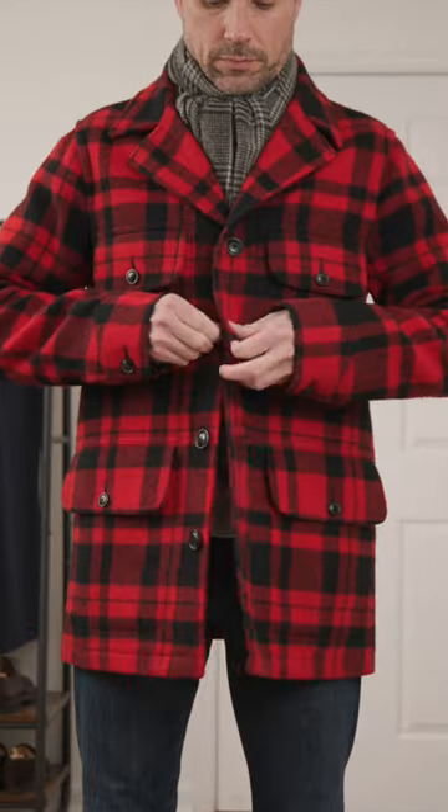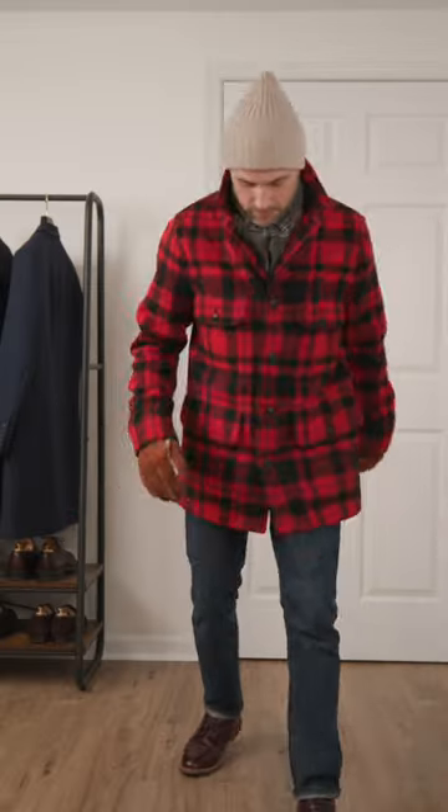Number three, the wool hunting coat. Perfect for accenting a casual look, and I don't know about you, but nothing says winter like a big red and black plaid.